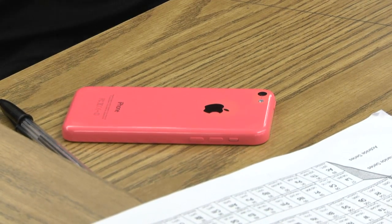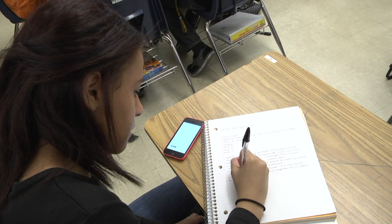Go to CK12 online on your cell phone. I like the Flexbooks because I don't like carrying around huge textbooks to all of my classes or even home.